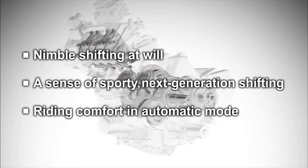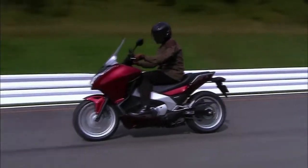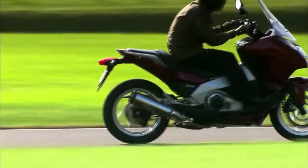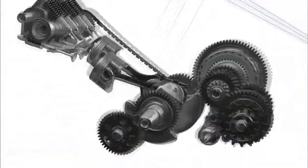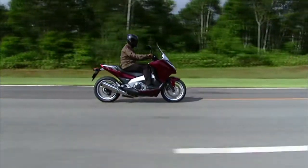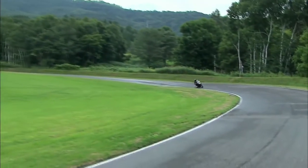With riding comfort in automatic mode, the dual clutch transmission is engineered to liberate the rider from gear shift operations. It combines the direct feel of a manual transmission with automatic transmission ease. Thoroughly researched for motorcycle use, it harnesses advanced technology to realize a compact and lightweight structure. Clutch control is no longer required, allowing riders to concentrate solely on speed control through the accelerator and brakes.